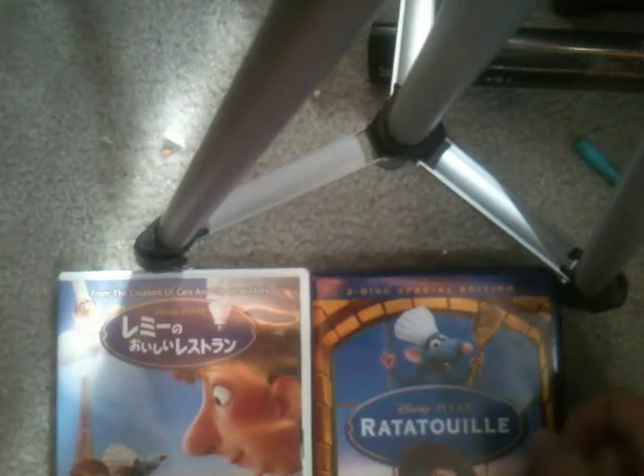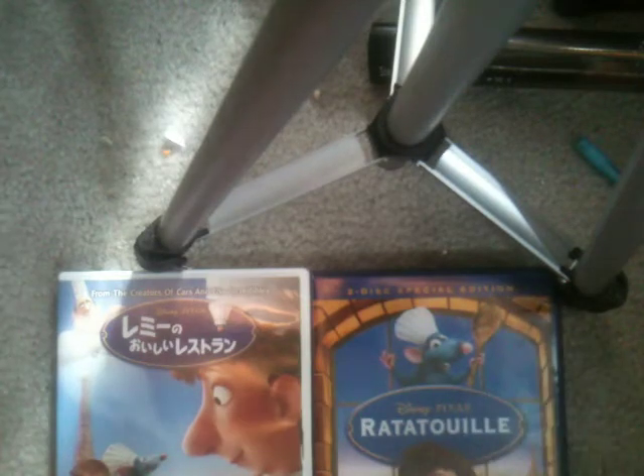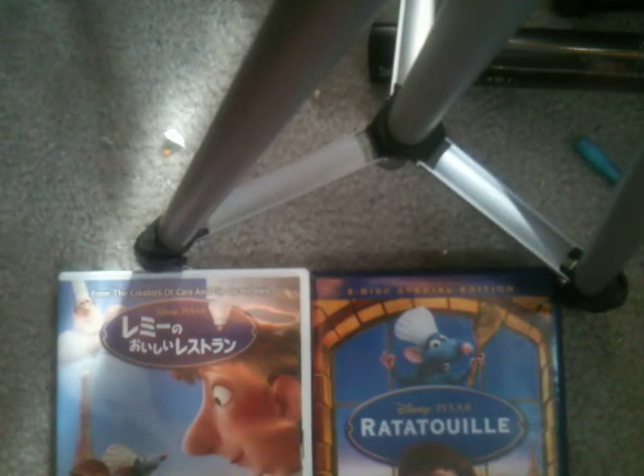We only got the single disc here in the United States. I may actually purchase myself a USA version of this on DVD, hopefully with a slipcover because I like the slipcover. I'll try to get one in the future — a USA DVD or Canadian, whichever, if they're similar.